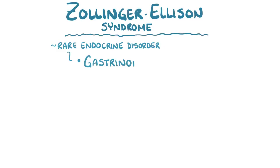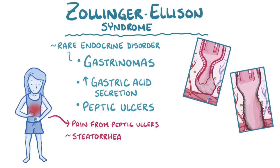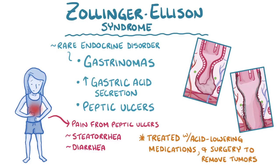As a quick recap, Zollinger-Ellison syndrome is a rare endocrine disorder characterized by a triad of one or more gastrinomas, increased gastric acid secretion, and peptic ulcers. The main symptom is epigastric pain from peptic ulcers, but steatorrhea and diarrhea may also develop due to incomplete digestion and absorption. Zollinger-Ellison syndrome can be treated with acid-lowering medication and surgery to remove solitary tumors.